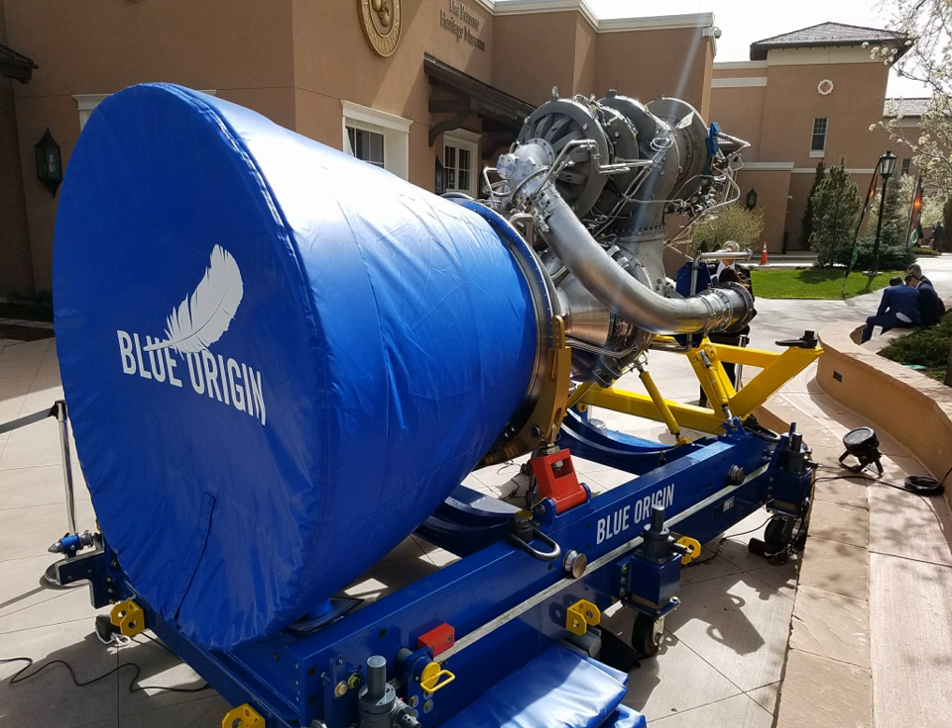The second stage will be powered by two BE-3U engines, also designed and manufactured by Blue Origin. BE-3Us are an expander cycle variant of the BE-3 engine explicitly designed for use in upper stages. Preliminary design numbers from 2015 projected the BE-3U to have a vacuum thrust of 670 kN (150,000 lbf). Launches of the New Glenn are planned from Spaceport Florida Launch Complex 36, which was leased to Blue Origin in 2015.